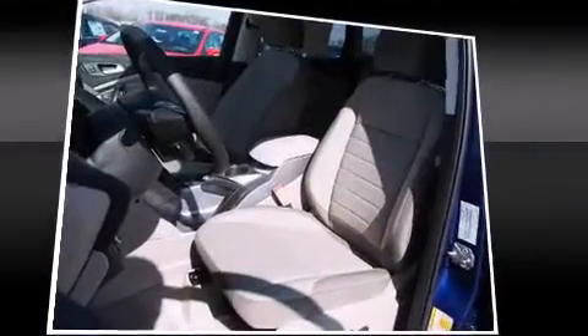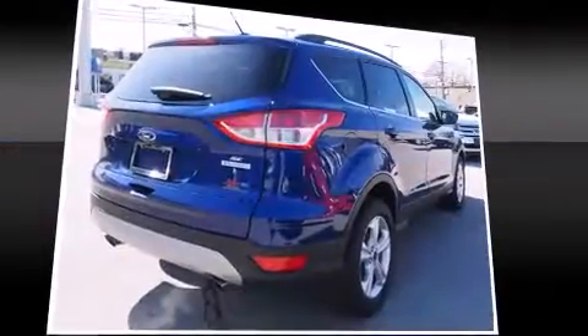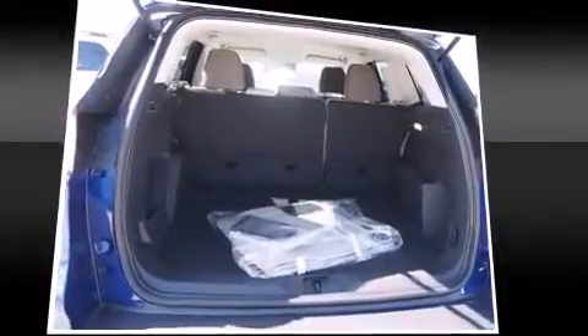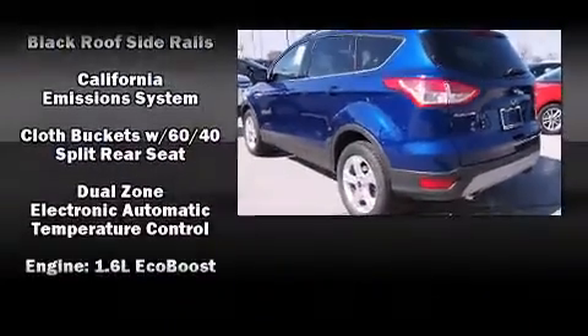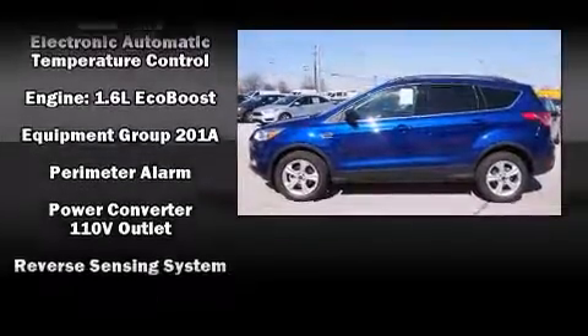Ford ensures the safety and security of its passengers with equipment such as dual front impact airbags with occupant sensing airbag, head curtain airbags, traction control, brake assist, ignition disabling, and four-wheel disc brakes with AVS. Various mechanical systems are monitored by electronic stability control, keeping you on your intended path.